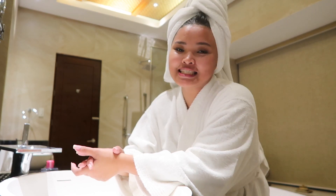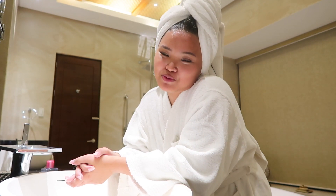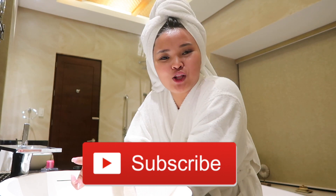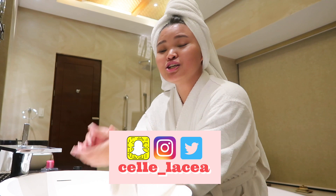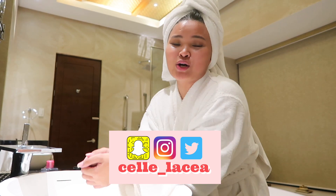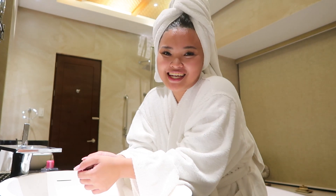I hope you enjoyed this video, guys. If you did, please click the thumbs up button down below and don't forget to subscribe to my YouTube channel. Also, please follow me on my social media accounts, which will be linked in the description box, together with the list of products I've used on my face tonight. Thank you so much for watching — till my next video, keep shining! Bye!